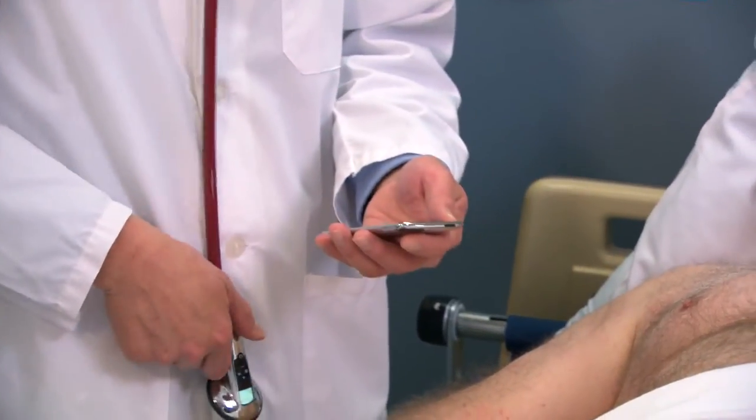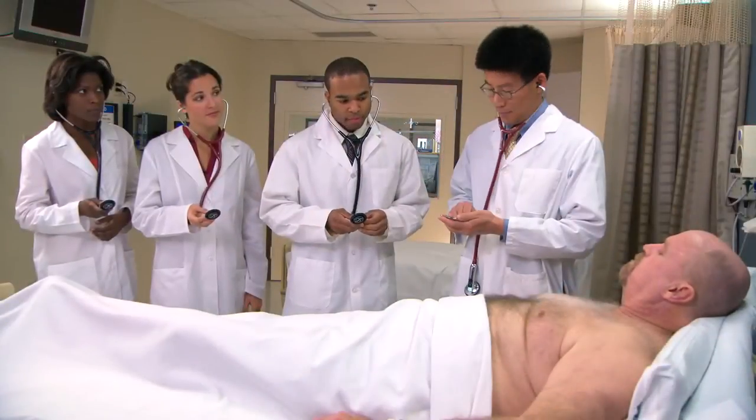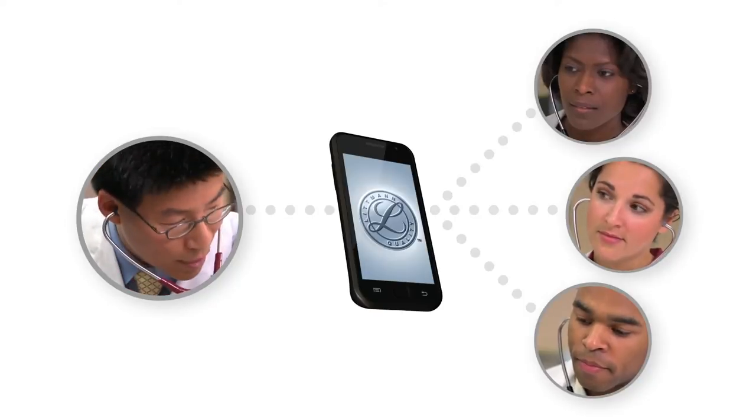Using an Android smartphone, the teaching physician launches the Littman Mobile App, selects the presenting or auscultating stethoscope, and clicks Connect. Within seconds, all the stethoscopes are connected and ready for synchronized training.